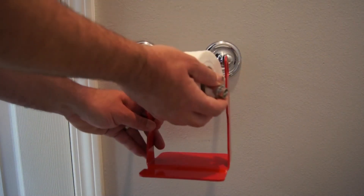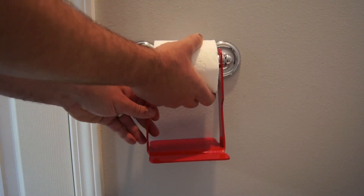Don't risk dropping your phone in the toilet. Use a Loo Shelf. Donate to our Kickstarter today.